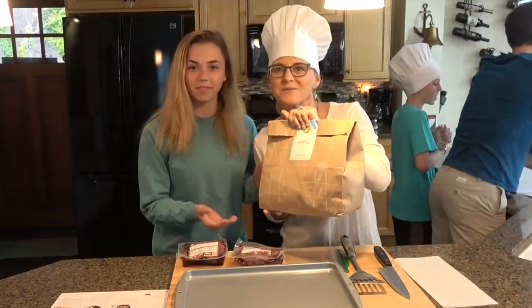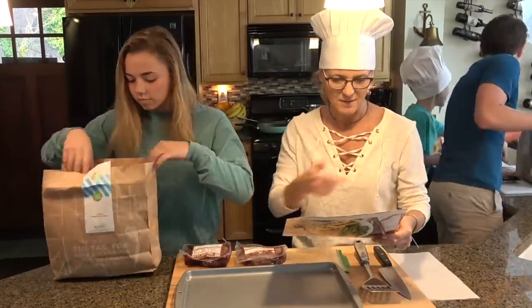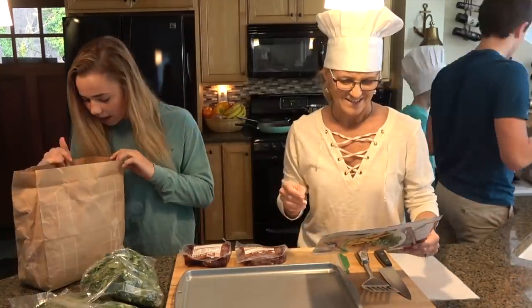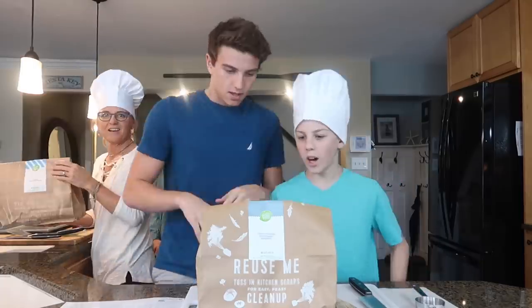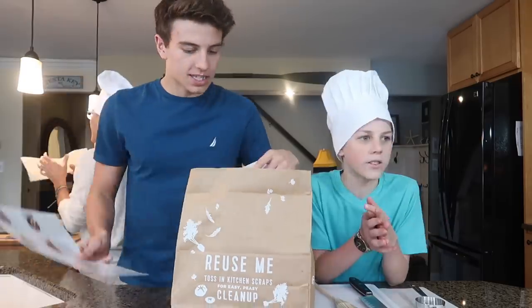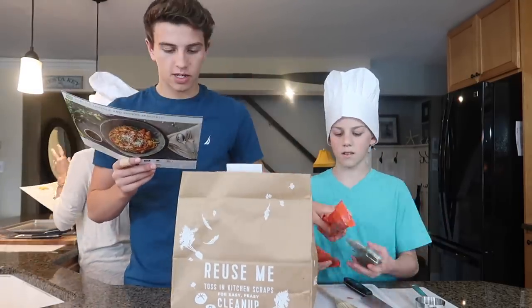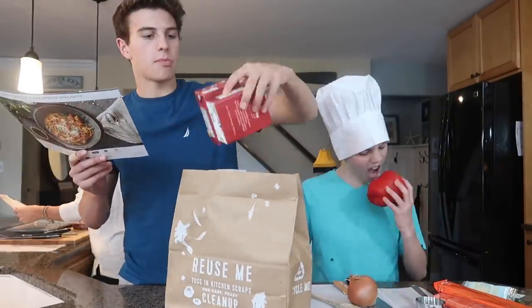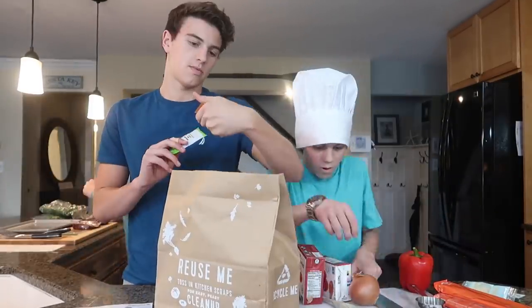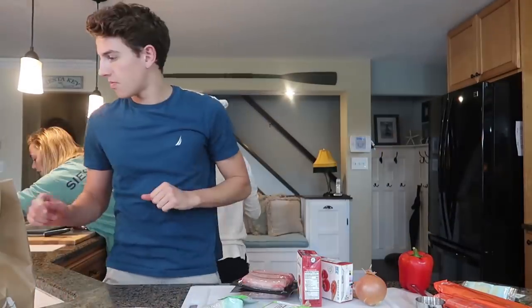All right, we're making some crushed peppercorn. Everything you need is in this bag. One of my favorite things about HelloFresh is that everything comes pre-measured and all the ingredients come in the bag itself, so I can spend less time meal planning and grocery shopping and spend more time doing the things that I love.